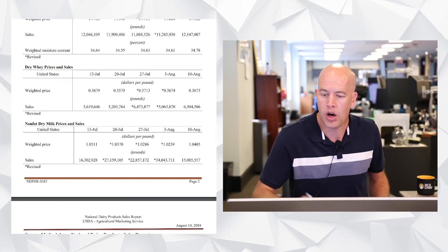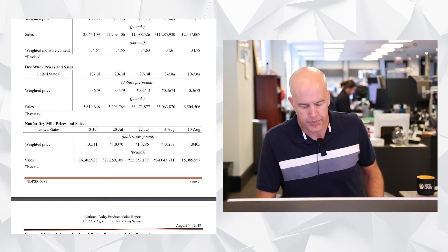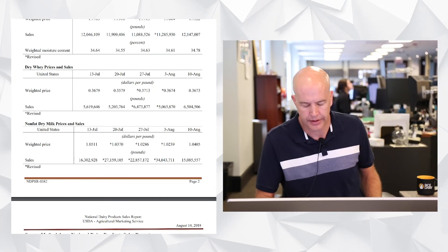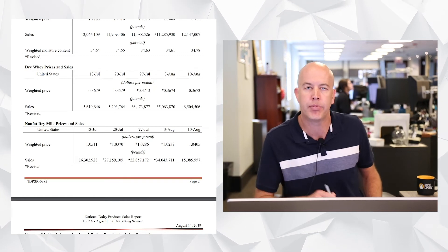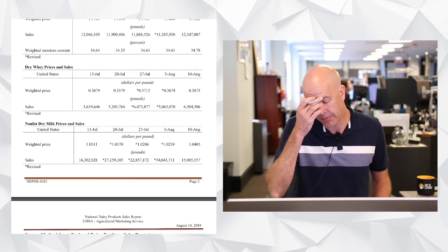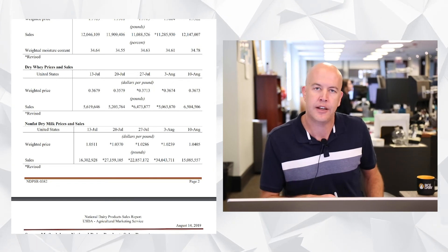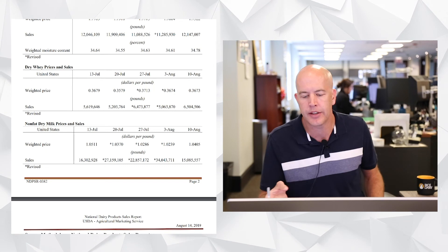All in all, it was a pretty impressive butter number, and barrel and cheese numbers are also fairly impressive. Currently putting Class 3 for August around the 17.60 area. Running through the non-fat and butter numbers, you probably get a 16.75 settlement for Class 4 — so Class 3 is trading roughly 85 cents over Class 4, which is kind of a historical relationship between the two classes.